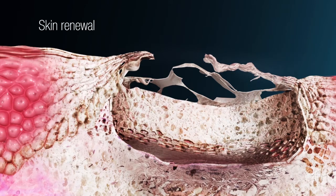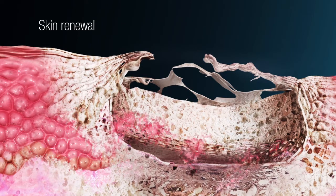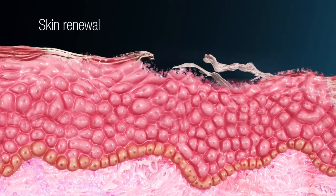Epidermal renewal takes place within a few days, followed by collagen regeneration in the dermis.